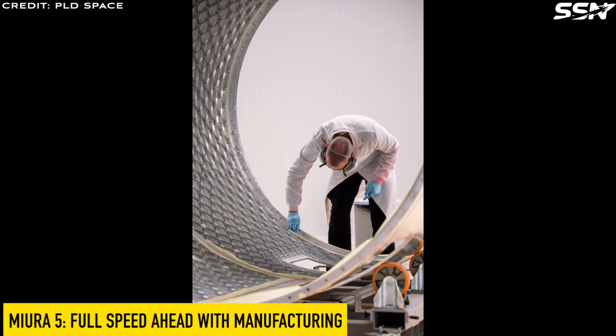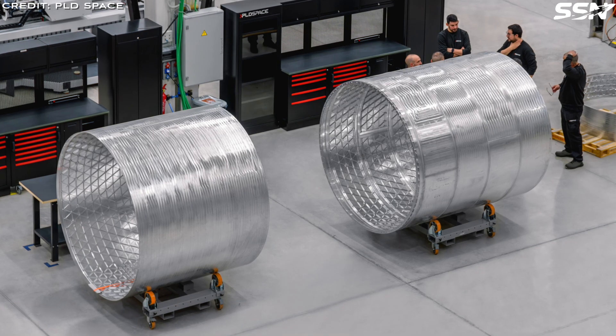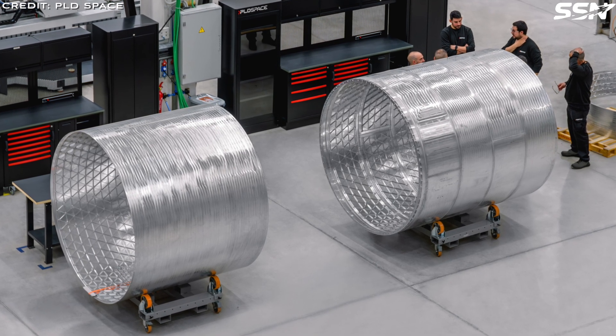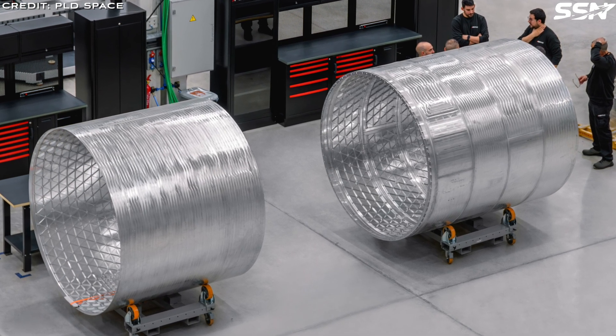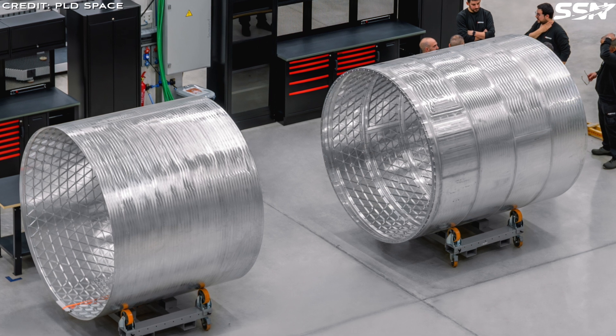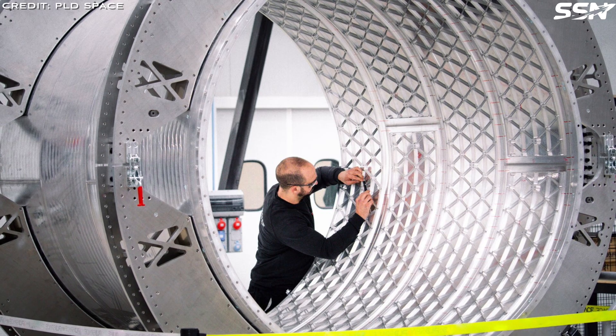PLD Space is busy manufacturing the structures for the Murrah-5 orbital rocket — production is in full swing. The primary structure is made of aluminium using state-of-the-art machining, bending and welding techniques. Each component undergoes rigorous testing, including x-ray analysis looking for any defects. After a quality check, they go on to their custom-built test beds.